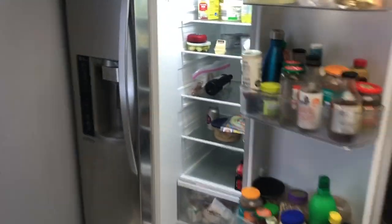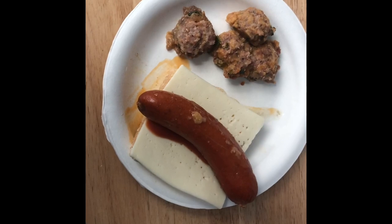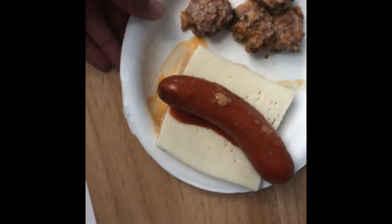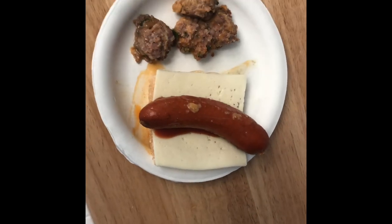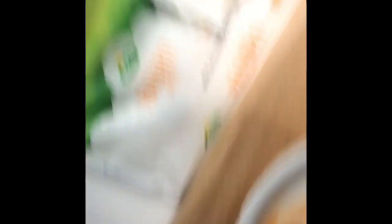Taste test — you made it, how is it? Good! So I'm having for lunch basically just a hot link, a piece of Havarti which is one carb, a piece of keto bread which is also one carb, and some sausage balls. This is roughly about five net carbs total. So yeah, this is the first meal of the day and it is 2:58 PM.